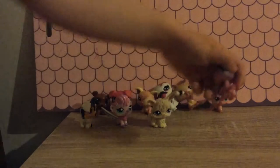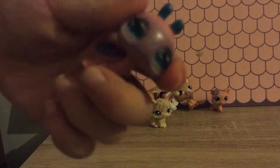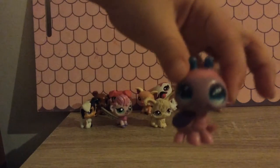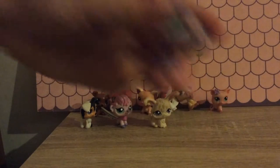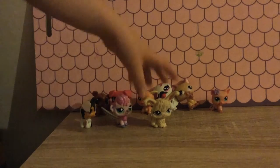I have this little ladybug from an LPS set. She's very cute. She is pink, purple and blue. She has some blue eyes, she's cute.